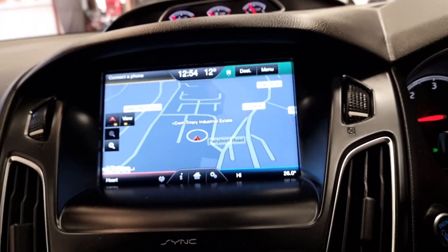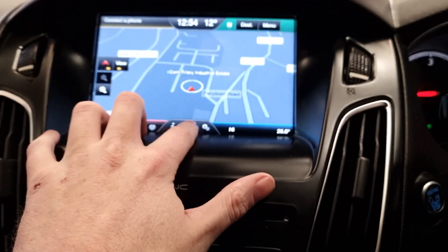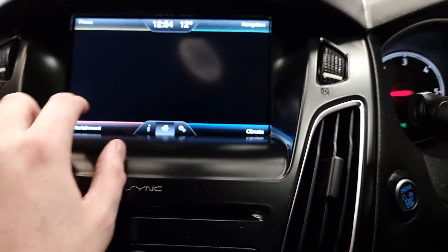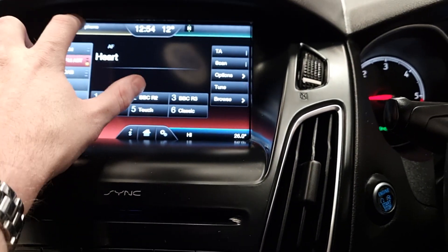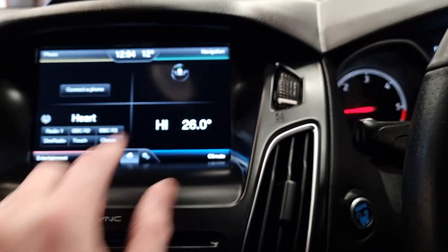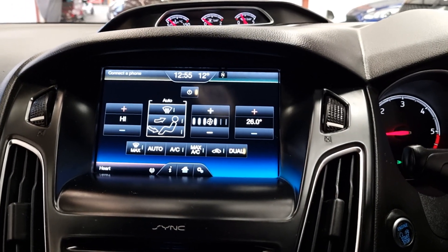It has the touchscreen display, and from here you've got your sat nav and you can access your Bluetooth hands-free. We've got your DAB radio as well.